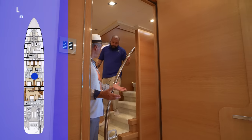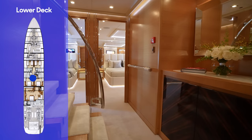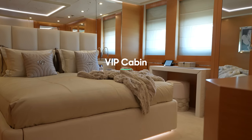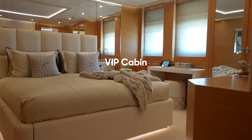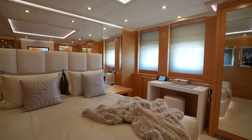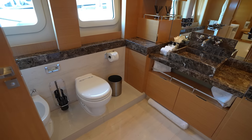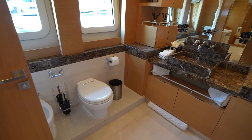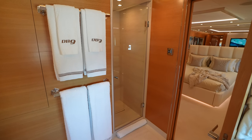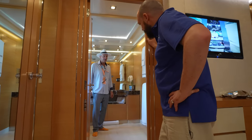Down below there are four guest staterooms — suites with en suites — and two VIP queen cabins. Again, there's great overhead height, very light, and big portholes — ahead of its time in the design. There's a large makeup area and fantastic en-suite heads, really large for the style and size of the boat. You could have a party in the bathroom.